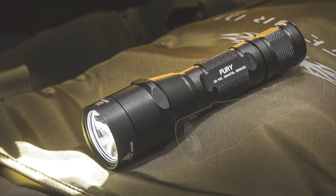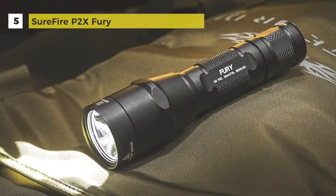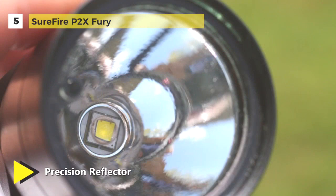The Surefire P2X Fury Tactical Flashlight is a more straightforward, single-output version. It is built for tactical professionals. With this pocket-sized searchlight, you can deliver 600 lumens of intense light.